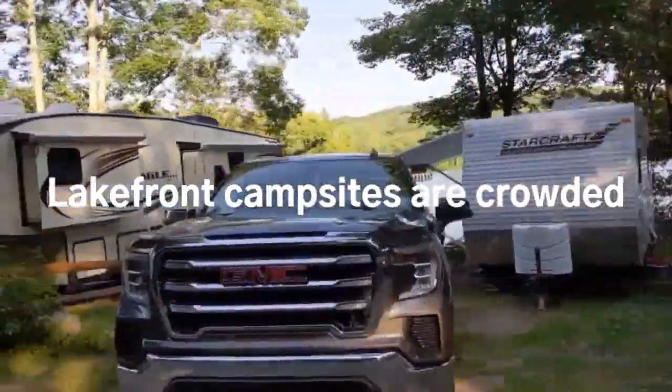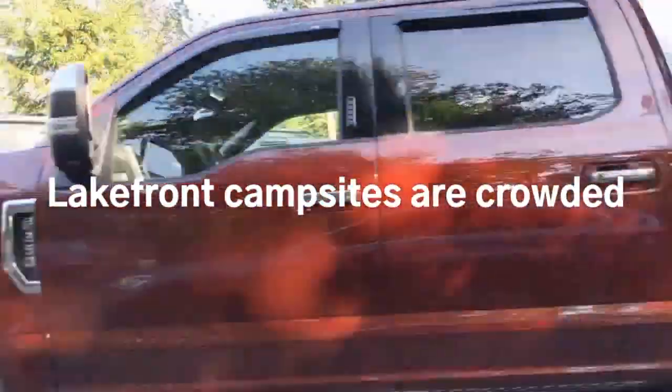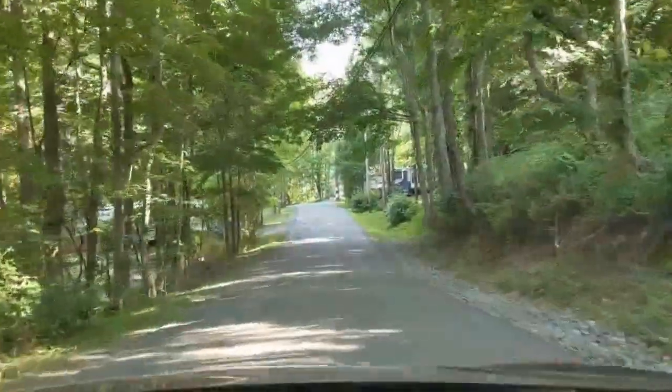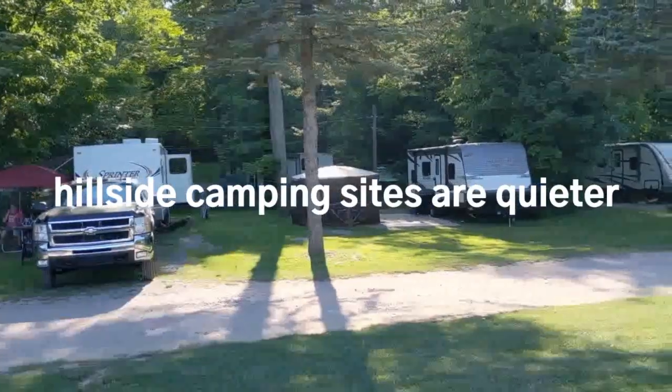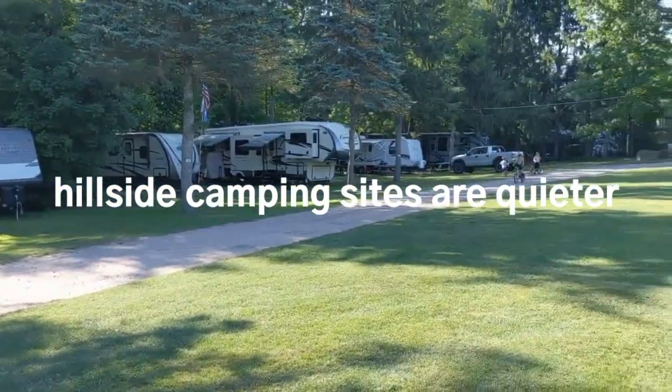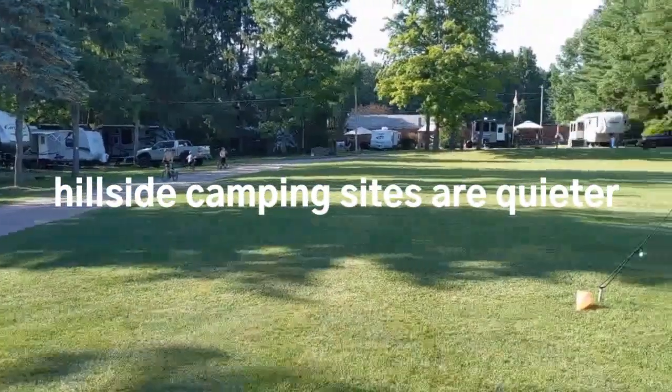The lakefront is the busiest part of Keen Lake. The upper level of the Keen Lake resort is farther away from the lake, but it's its own community.